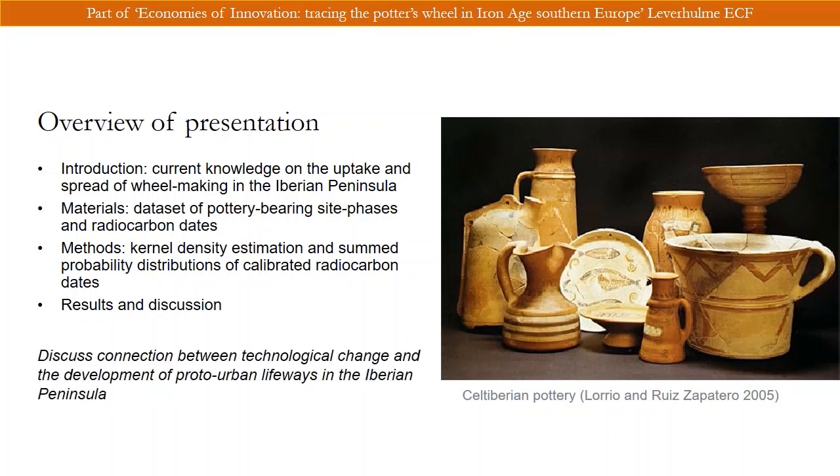So why would we want to map the spread of the potter's wheel? The spread of wheel-made ceramics in the Iberian Peninsula falls together with long-term socio-economic transformations leading up to urban lifeways. We want to discuss the connection between this technological innovation and processes of social change, and discuss how this varies between regions in the Iberian Peninsula.